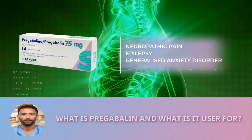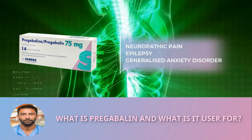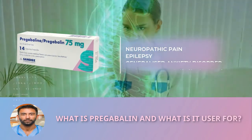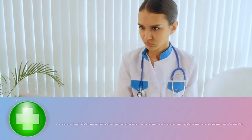Pregabalin also treats central neuropathic pain, such as the pain experienced by patients who have had a spinal cord injury, epilepsy where it is used as an add-on to other epilepsy treatment in patients who have partial seizures, and generalized anxiety disorder.